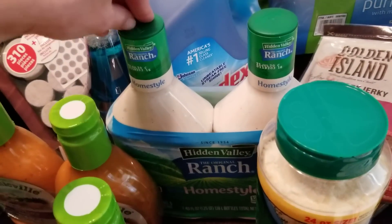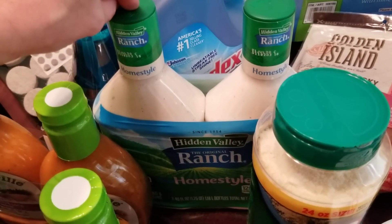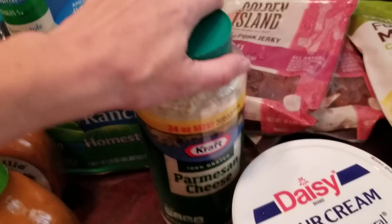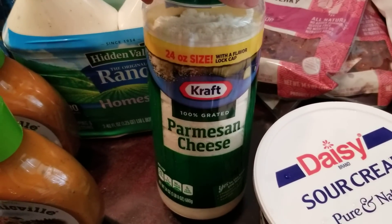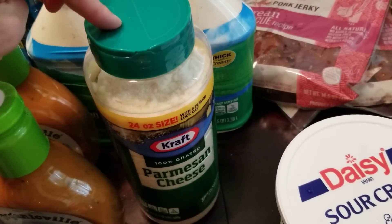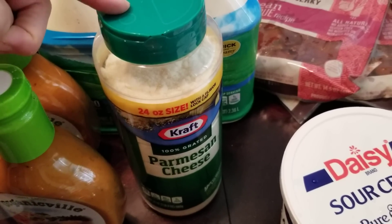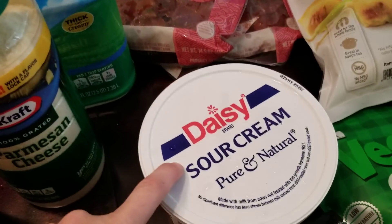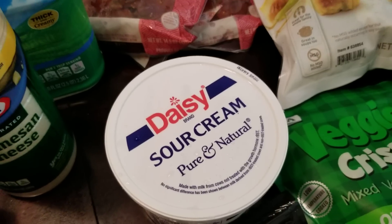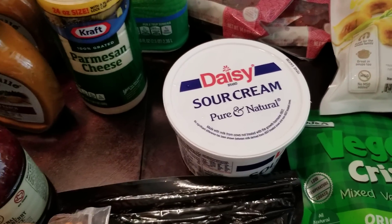Some ranch dressing was on sale — we've tried the store brand everywhere but my husband really prefers Hidden Valley, so when Costco has it on sale we try to stock up. My kids love the parmesan cheese and this was also on sale, so I went ahead and grabbed the big one. Sour cream is always a good deal at Costco because we go through a lot of it — a lot of tacos, quesadillas, nachos, stuff like that.